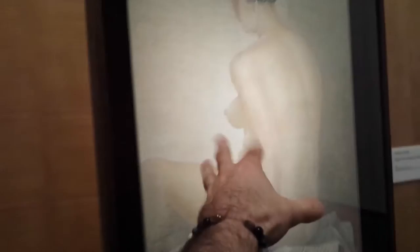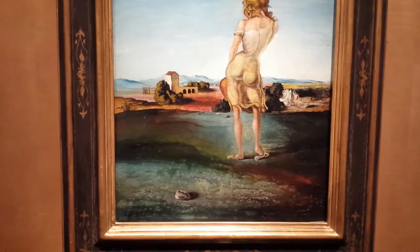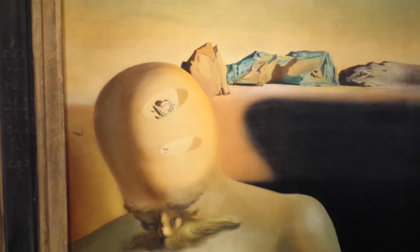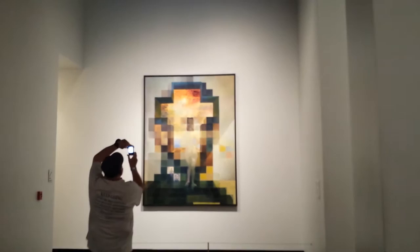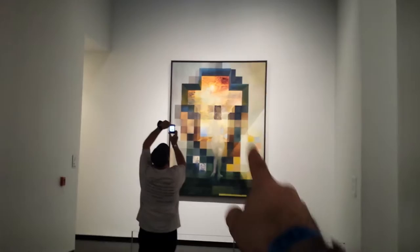This is also oil on canvas and he's trying to mimic some of the artists before the Renaissance period. This is where I think he already met Gala — you can see that's kind of the break. This painting I like a lot — it's called 'Meditation on the Harp.' This is the famous image of Lincoln, and he claims that you get one painting but multiple in one, because each square is like an abstract element.